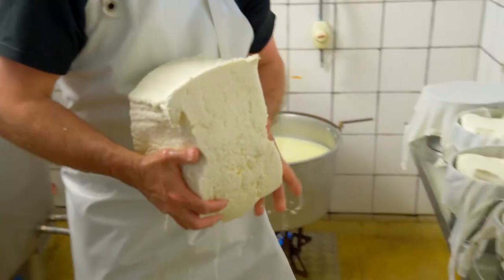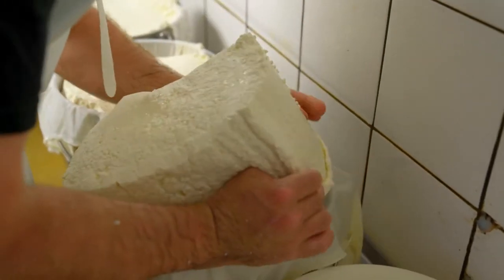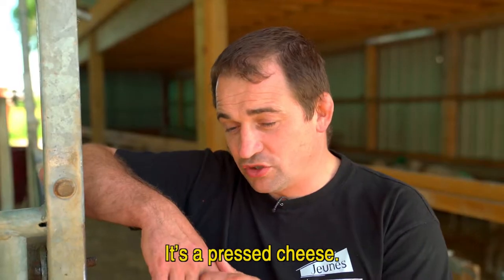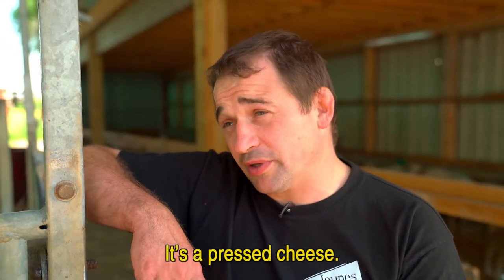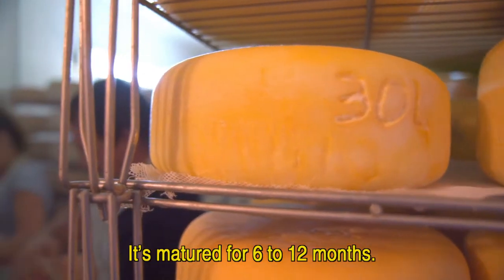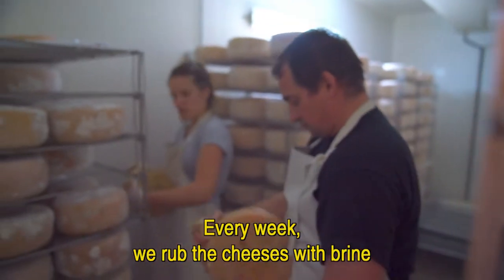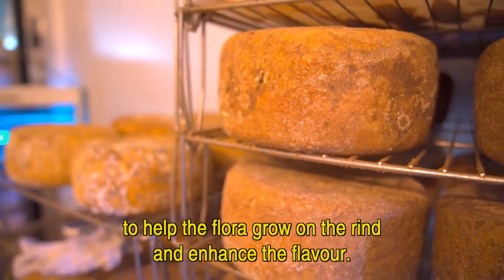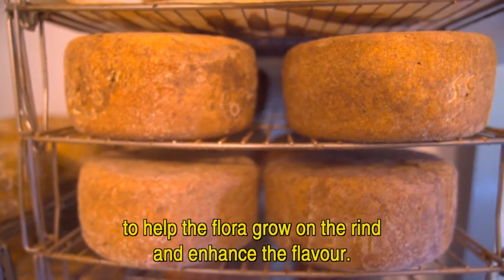Today's batch of 270 liters will only make 10 wheels of cheese of about 4 kilograms. This cheese is a pressed-curd cheese, and after that it has an aging of six months to a year. Every week, they rub it with a brine — water and salt — to promote the rind flora and develop the flavor.